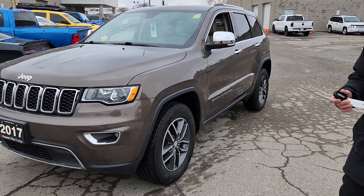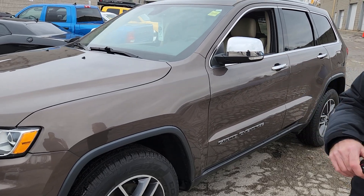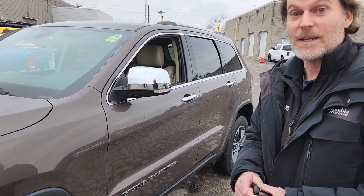It's a 2017 Jeep Grand Cherokee Limited. You're catching it at the right time — we've actually discounted this vehicle almost $5,000 to $33,900.